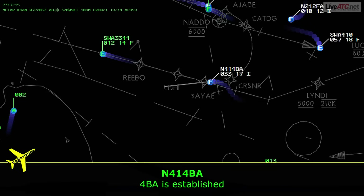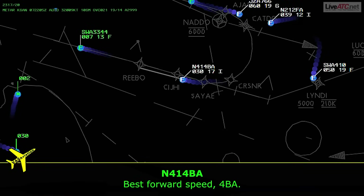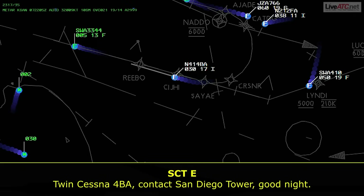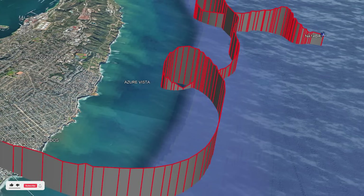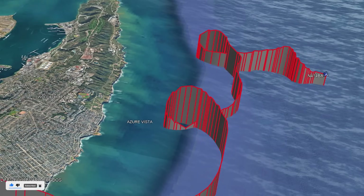The pilot reported established and was cleared for the RNAV approach to Runway 27, handed off to San Diego Tower. If you didn't know what was coming, this would still sound like a functional flight — but it's deceiving. He's been established, cleared to land, handed off. And yet, within minutes, the aircraft will be spiraling into the ocean.